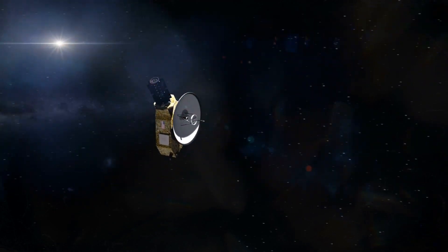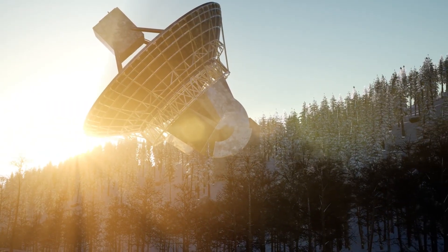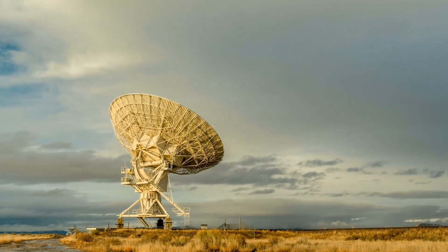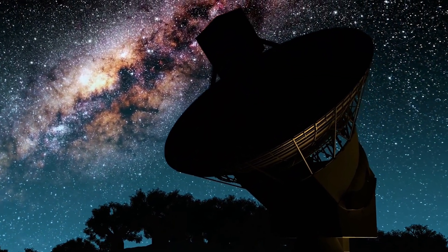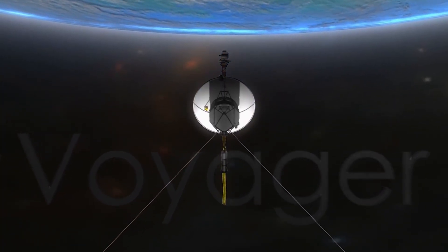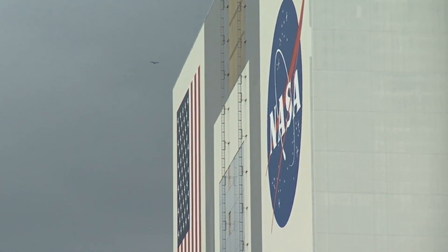The signals that the Voyager spacecraft send out are very weak — so weak that they couldn't even power a digital watch. Centers at each DSN site receive the incoming information, then send it to the Space Flight Operations Facility at the Jet Propulsion Laboratory in Pasadena, California, where the photos and other data are processed and shared with scientists and the rest of us. When needed, they're able to boost the signals of the probes so that they can be detected by the antennae, ensuring no information is lost as long as the probes continue to send signals.